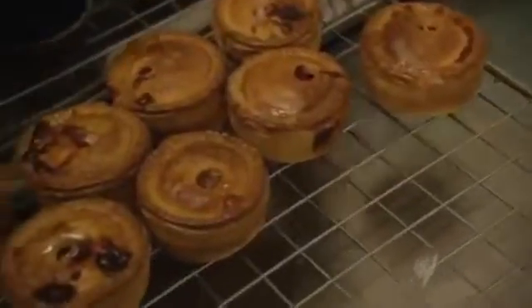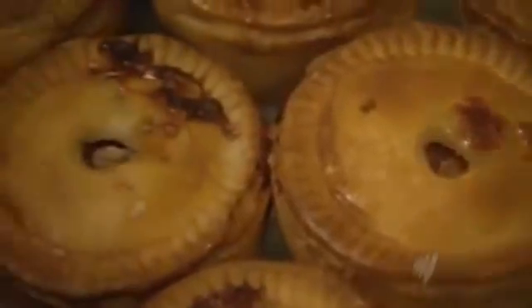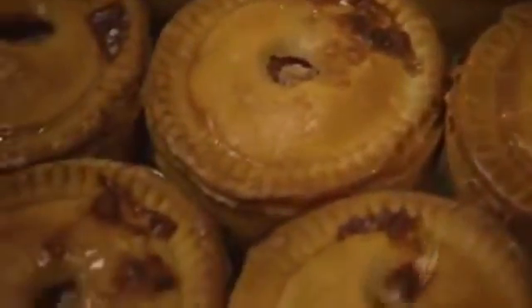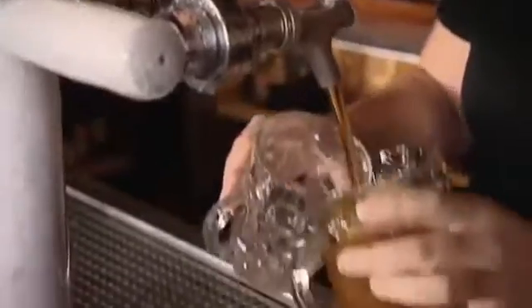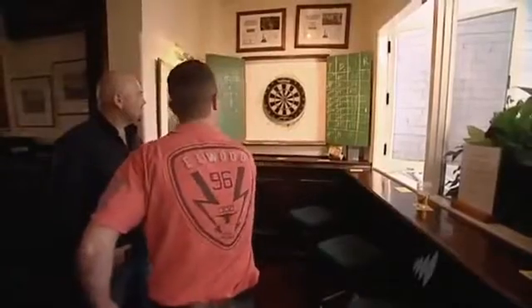You can't pretend it's not a fattening thing — it is. But if you have one occasionally, a little of what you fancy does you good. Aided by equipment from early last century, the hot water crust is made as it always has been, though with less fat in the mix than back in England.